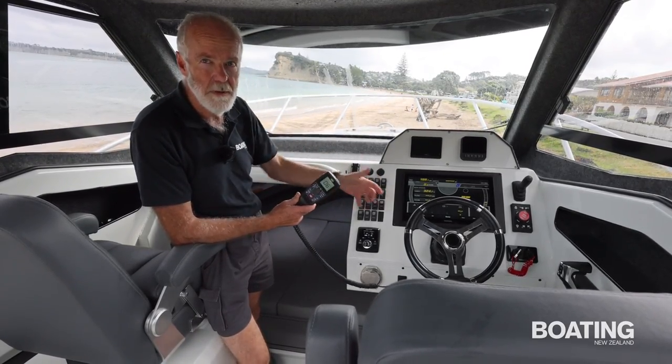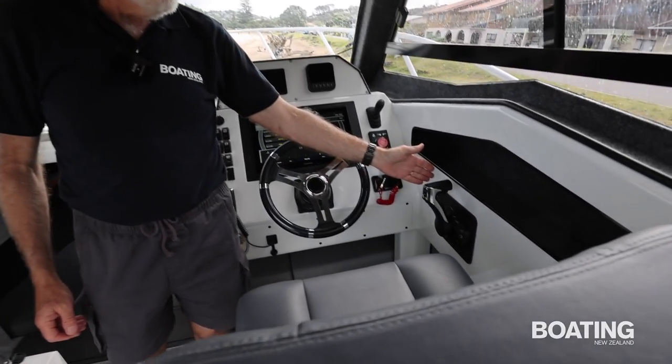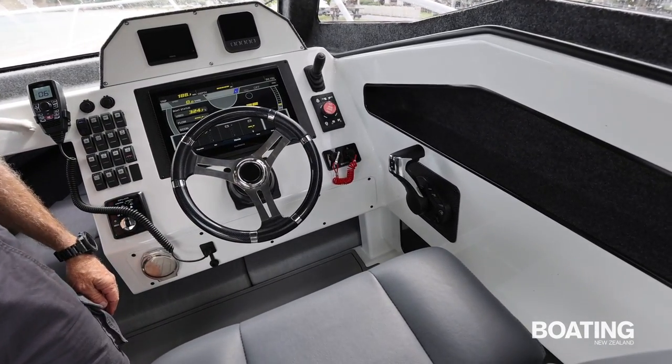Instead of having a dashboard occupied by a fixed VHF radio, it's all in the handset — a very practical use of space. The motor is controlled by a fully electronic fly-by-wire throttle and gear shift, which makes it very smooth to operate.